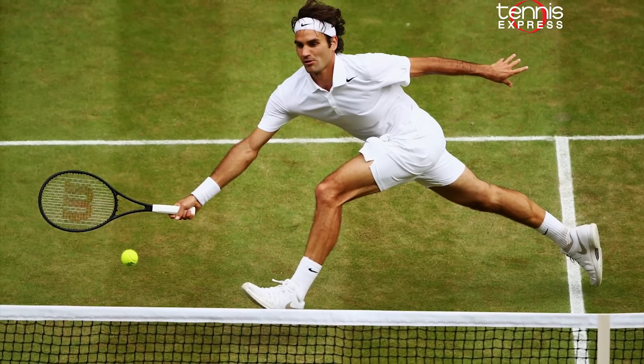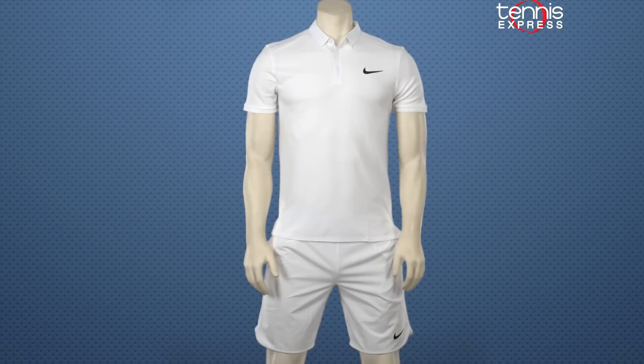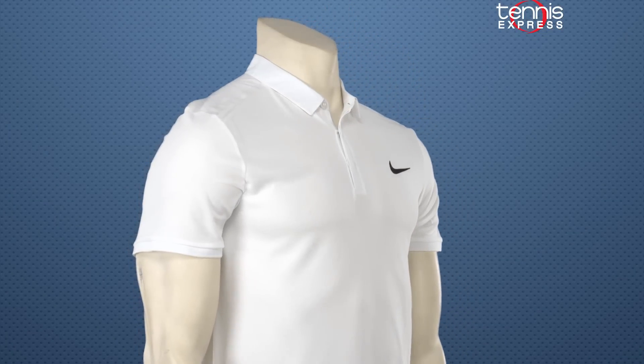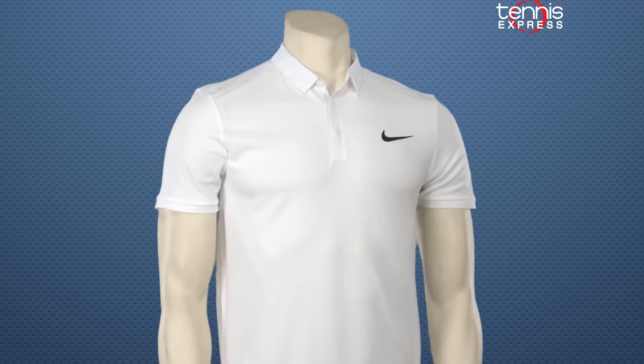All white is a theme at Wimbledon and Roger not only will look cool in London, but also keep cool. He will be sporting the Roger Federer Advantage Premier Tennis Polo. This lightweight shirt has a pique stitching, making it feel like an everyday polo on the outside, but on the inside its normal dry fit texture sits nicely on the body.